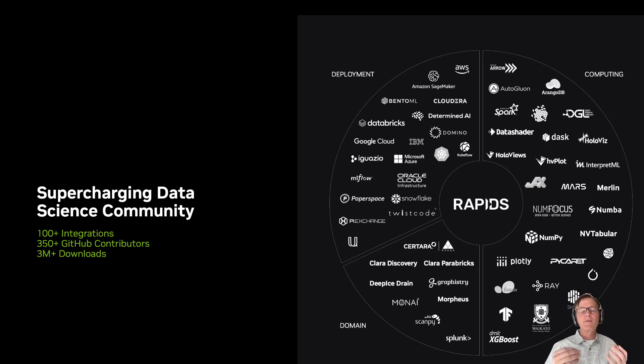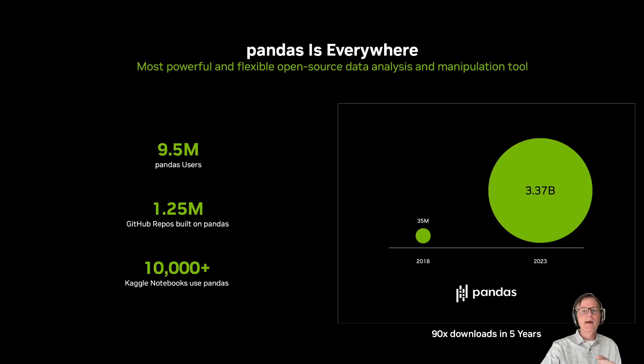We want to be even more ubiquitous and make it even easier for data scientists to incorporate accelerated data science into everything they do. So we built a third pillar of our accelerated data science strategy: meeting data scientists where they are today in the tools they use today. When we think about those tools, Pandas was first in our minds. It's unbelievably popular — at last count, we think there are somewhere in the order of 9.5 million Pandas users in the world, and the growth in downloads is just absolutely tremendous. It's sort of mind-boggling that there are over a million GitHub repos that reference Pandas now.